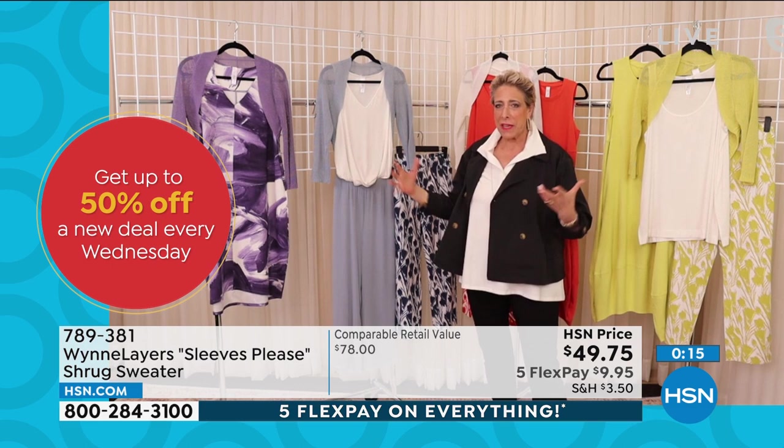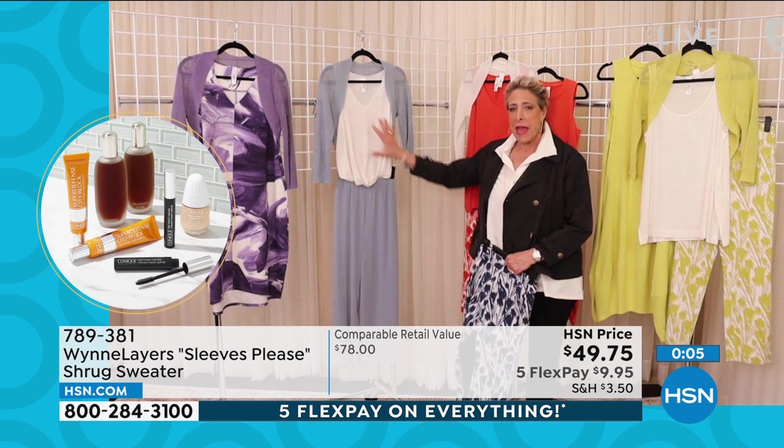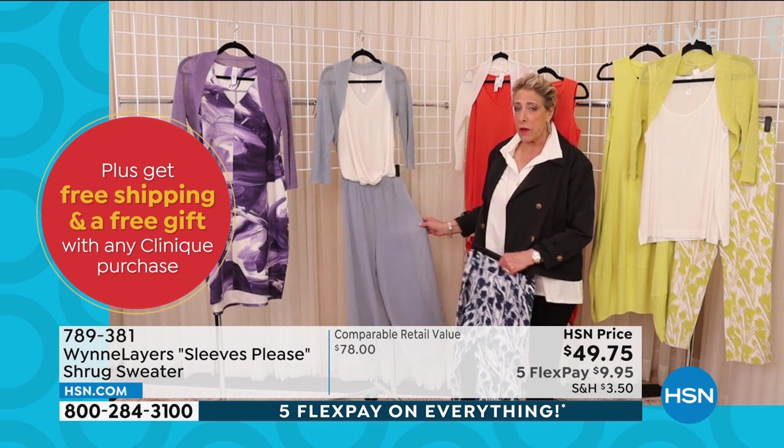Now I'm dressed up to go out on the town, to a wedding, to a shower, to any of those events you're going to. It's simple, it's elegant, it's fun and easy. Item number 789-381. And then going back to the butterfly tee — I want to make sure you have that information in case you missed it.